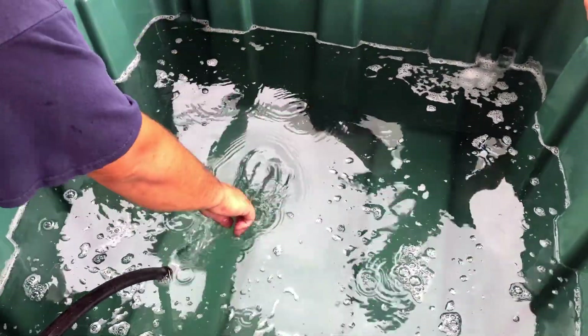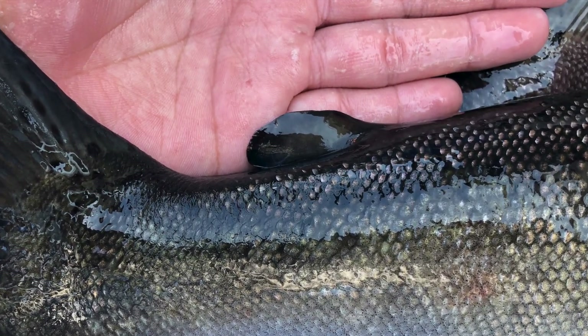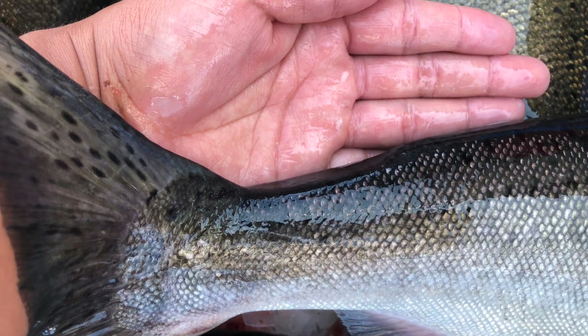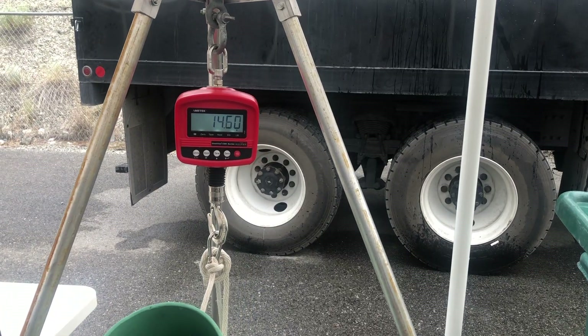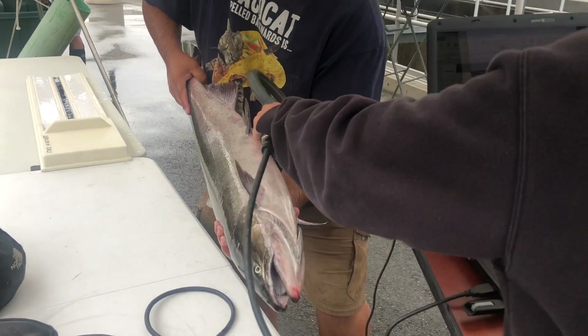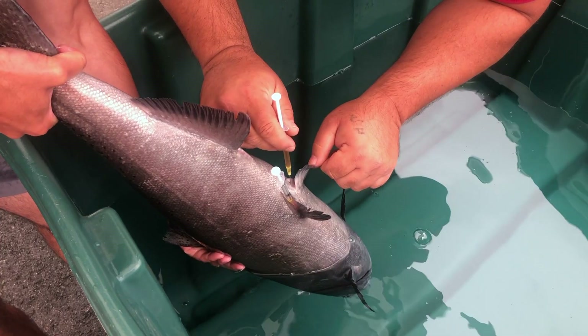Broodstock are inoculated so that they can be recorded. Wild salmon can be identified by possessing an adipose fin, which is clipped when they're young. What we record is the fish's sex, its weight, and its length. We also search for tags, and the fish is then treated with antibiotics.